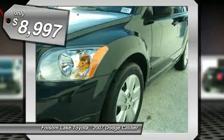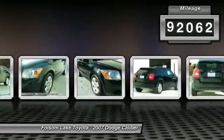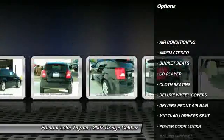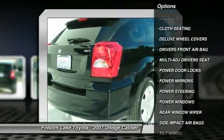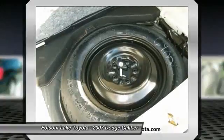For more information on this specific model, please click our link to AutoBio. Here at Folsom Lake Toyota, we stand by our process. Every vehicle, whether certified or not, goes through a very rigorous inspection and is not available for sale unless it meets our standards.